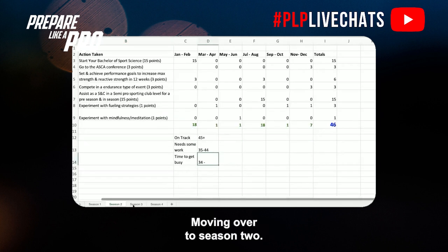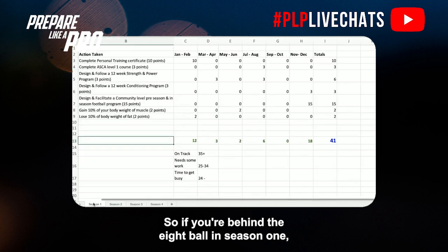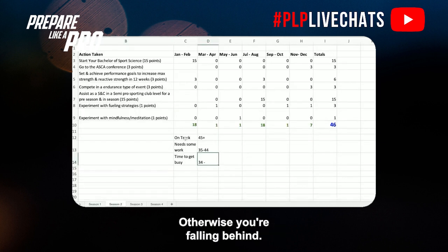Moving over to season two, to be on track here you need a minimum of 45 points. You need some work if you're between 35 and 44 points, and it's time to get busy if you're less than 34 points. So if you're behind the eight ball in season one, make sure you're on track in season two, otherwise you're falling behind.